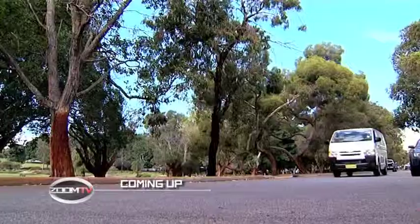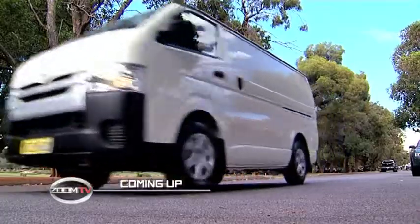Coming up after the break, Ross Duncan looks at one of the most popular commercial vans, the Toyota HiAce, thanks to City Toyota. That's next on Zoom TV.